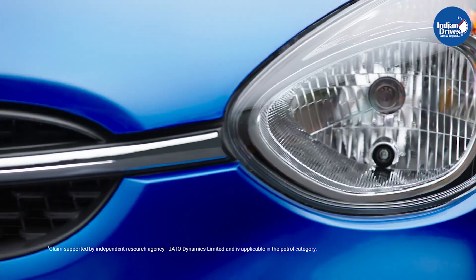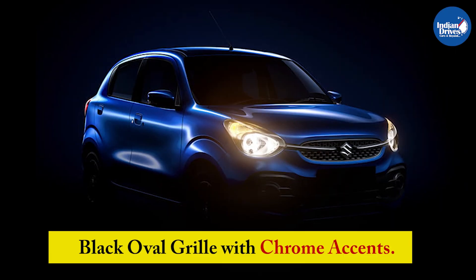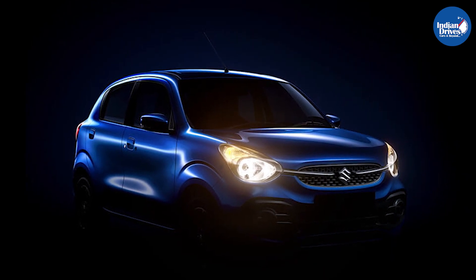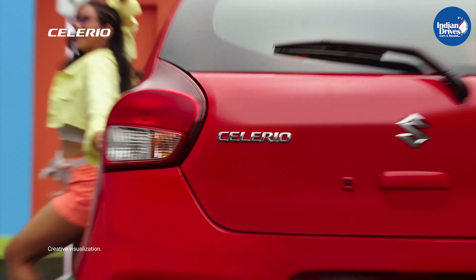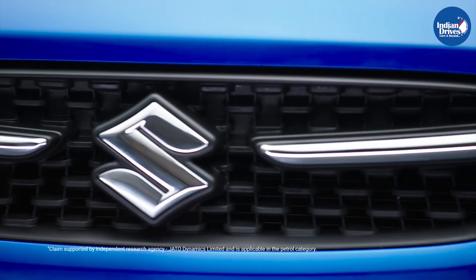The front fascia is now updated with new bumpers and headlamps. The black grille on the front is oval in shape with chrome accents extending till the headlamps, providing a wider look to the grille and bumper. The fog lamp housing is intriguing and bigger than before, but we're not sure whether it would be offered in a blacked-out finish or a standard one.